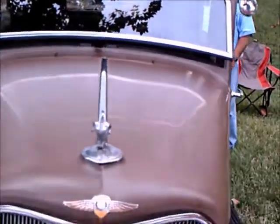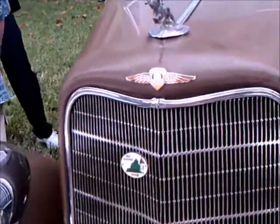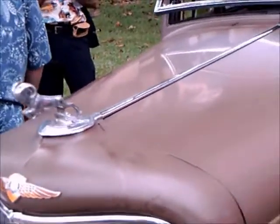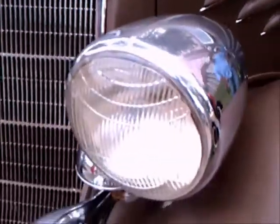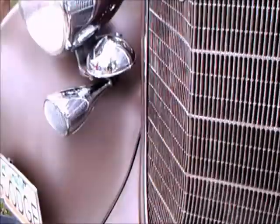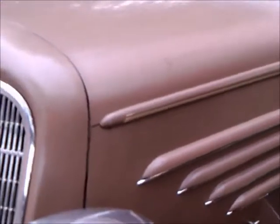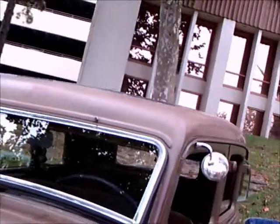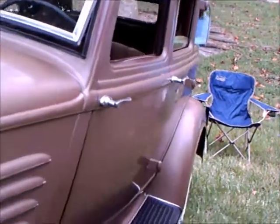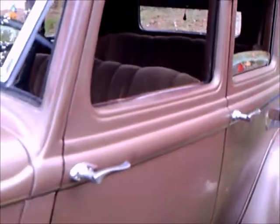Notice the suicide doors, and notice the prominent ram there on the front of the car on top of the radiator. You'll also see the windshield has popped out for ventilation. There are prominent horns out front. The color I would say is a very light tan.